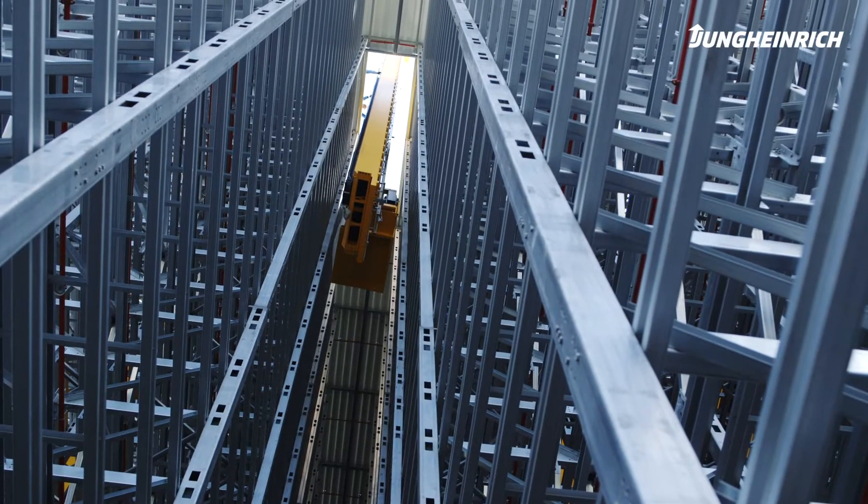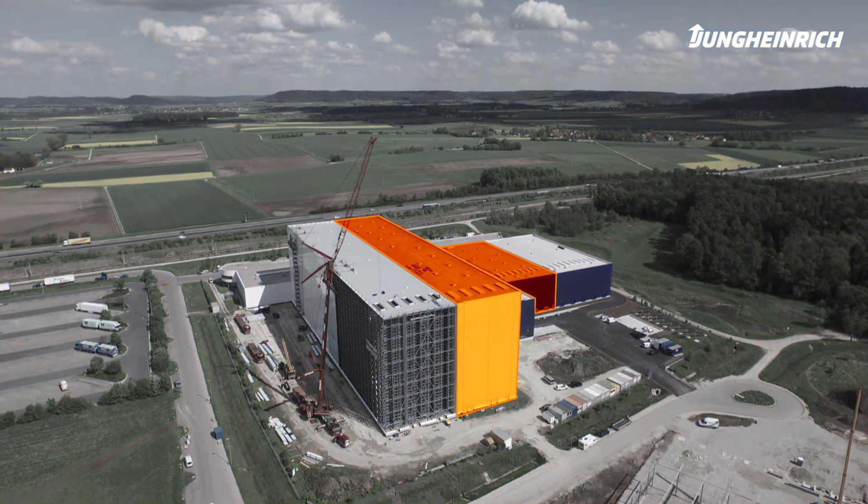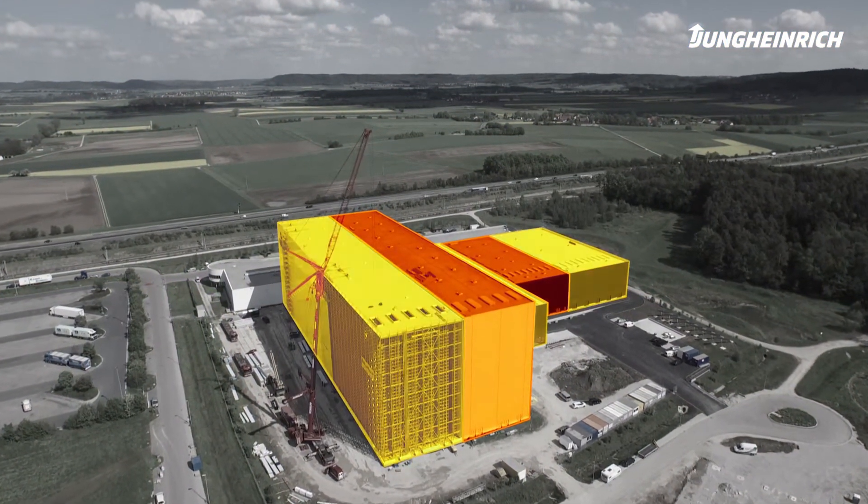The second construction phase posed an interesting challenge, as we had to work during running operation. We mechanically connected the conveyor technology to the old system, while on the IT level we linked the old and the new systems together.